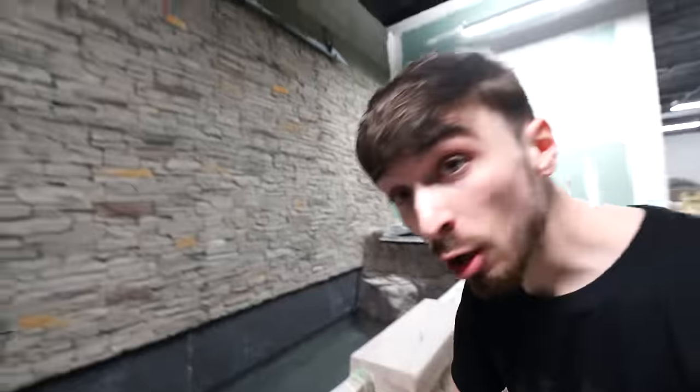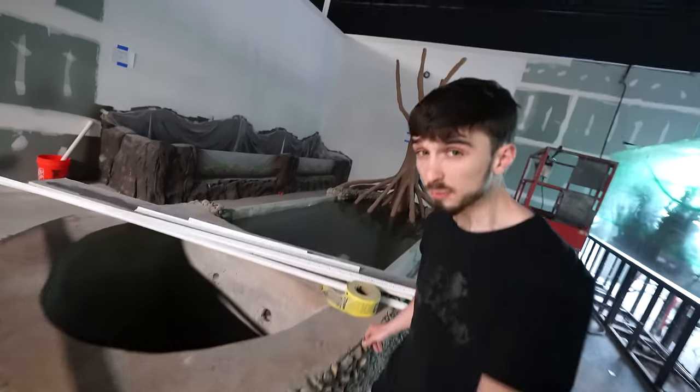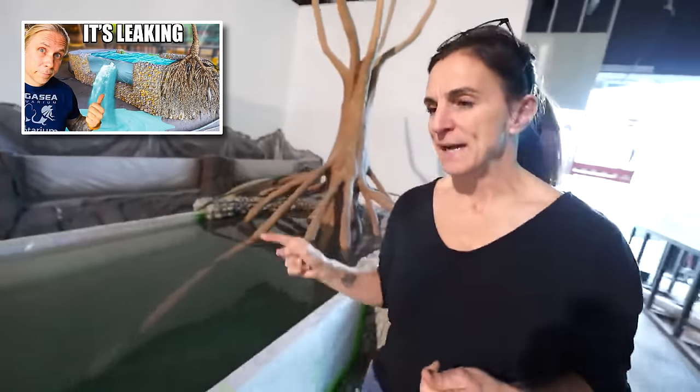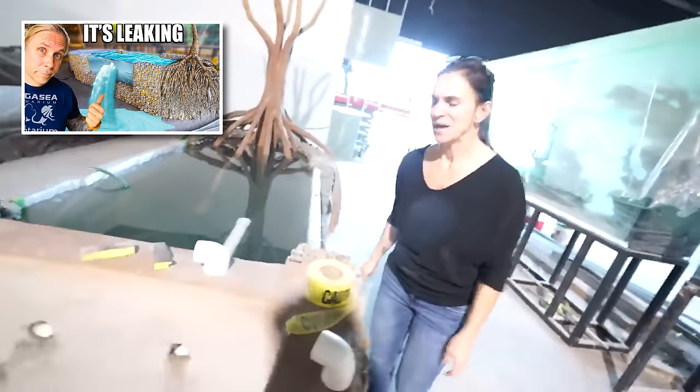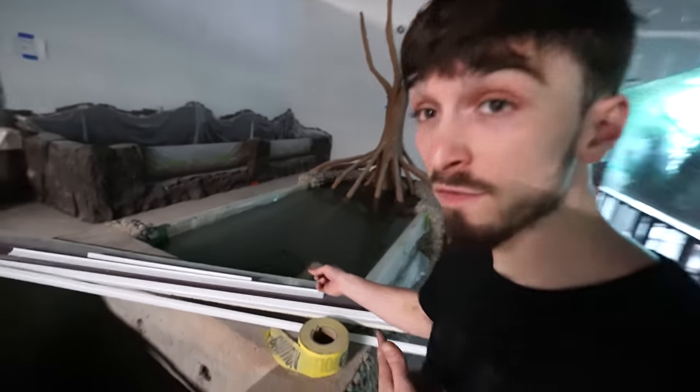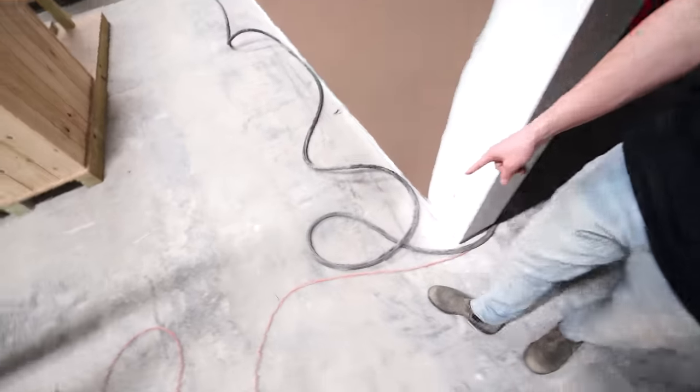About a month ago we filled up the koi pond - no leaks in the structure, but there was one behind the wall which we fixed. Same goes with the archer tank - when we first filled it up it was leaking right here. We got that all fixed and it's been full for over a month now. Any day we'll be able to drain this, clean it all up, and get the final water in with the filtration.